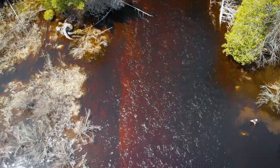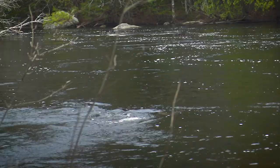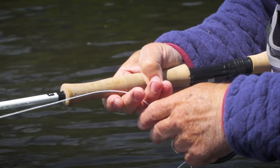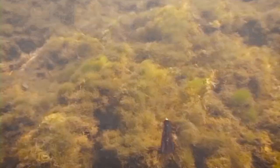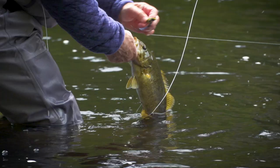Low and slow is the secret with these early-season smallmouths. By using plenty of pauses in our strips, we allowed the fly to settle on the bottom and then dart upward, which keeps the fly moving slower and keeps it closer to the bottom where bass are found at this time of year.